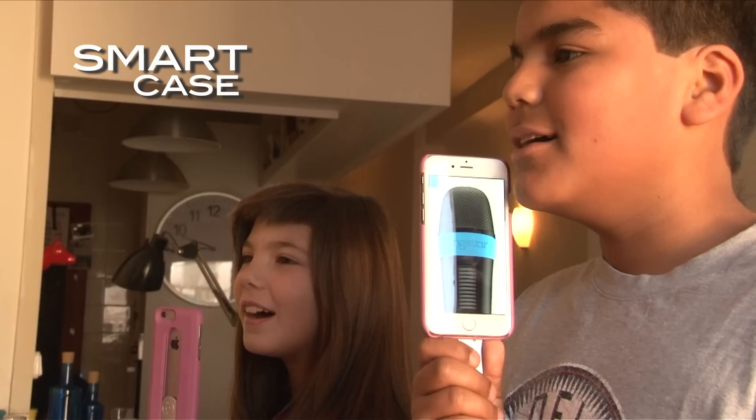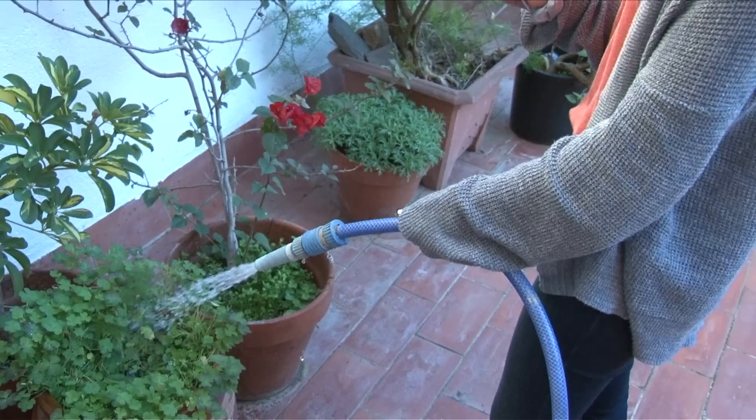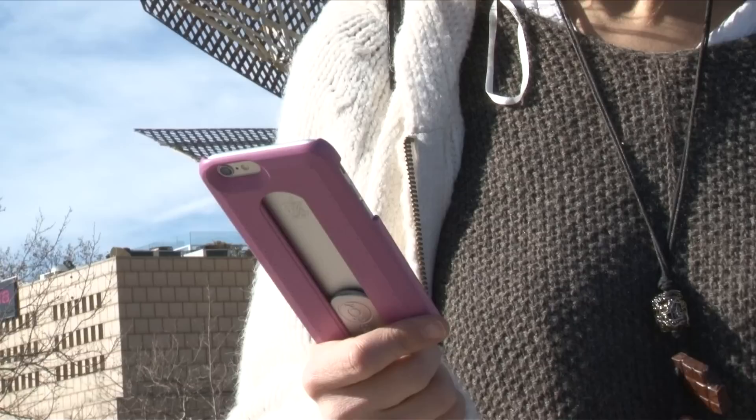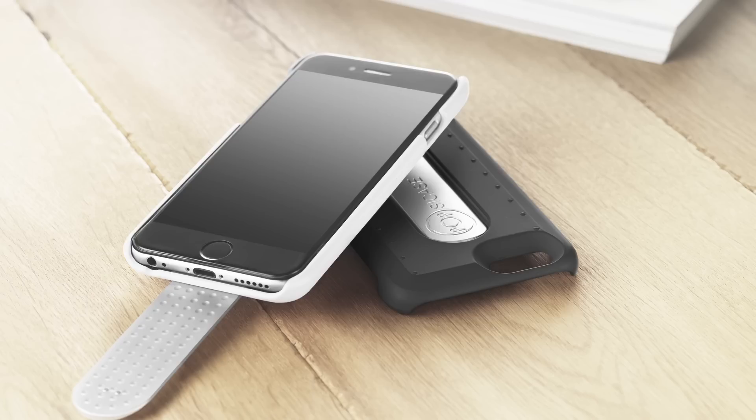PopsiCase light case integrates a fold away handle. PopsiCase is made of a long lasting material, ABS, and it has been tested to ensure the smartphone is secured in its case at all times. PopsiCase has been designed and manufactured entirely in Barcelona, Spain and is going to be produced first in 8 beautiful vintage colors.